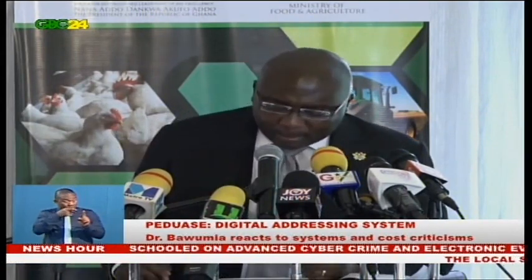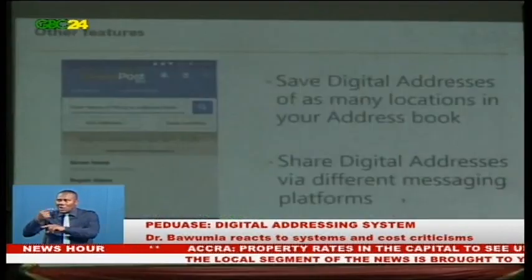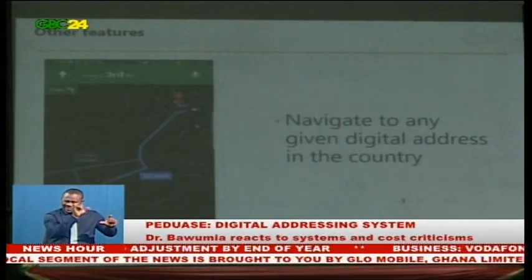Banks, for example, cannot confirm an address by going to Google Maps, but they can do so through the national digital property addressing system for registered uses. It is very important that we distinguish the national digital property addressing system from the applications that are developed to use the system. We should not confuse the system with the applications.